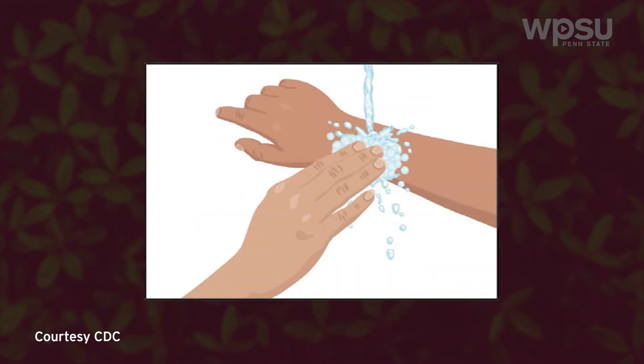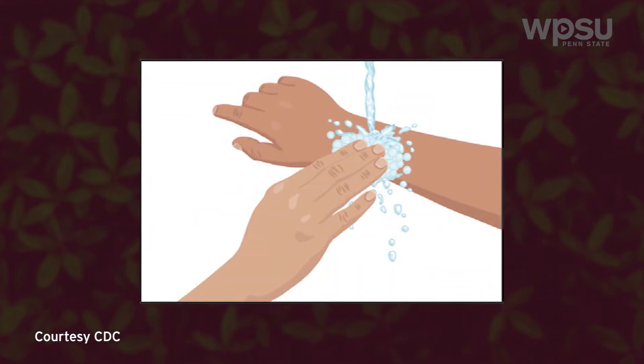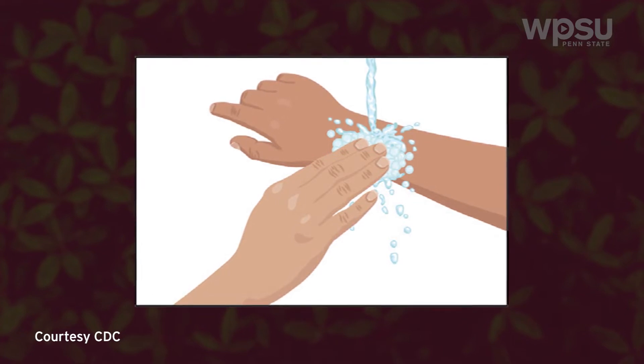After removing the tick, thoroughly clean the bite area and your hands with rubbing alcohol, hydrogen peroxide, an iodine scrub, or an antibacterial soap and water.